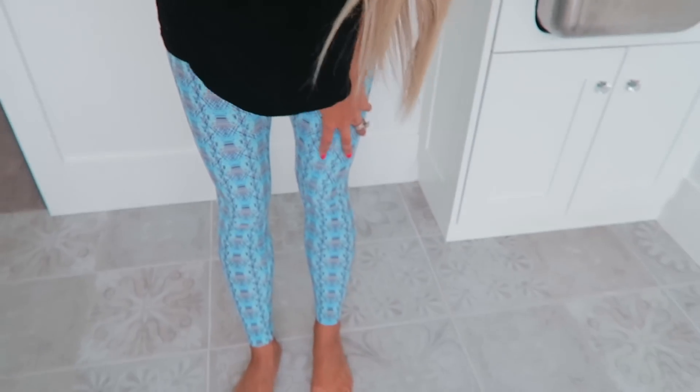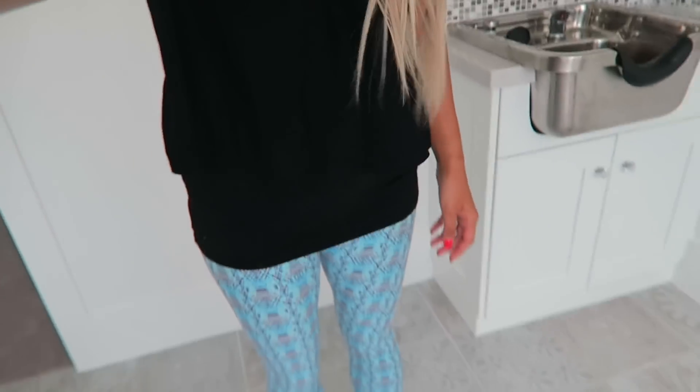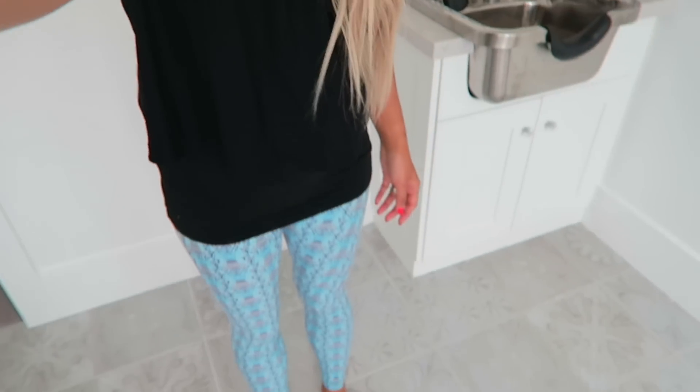The lighting isn't the best in that room so let me show you really fast in this room. These are the leggings I am wearing today and these are LuLaRoe, of course, and I am just obsessed. Here is my outfit — it is so hard to film yourself. But these are just amazing, they are super, super soft, and look at how cute that color is. It is a really pretty blue.